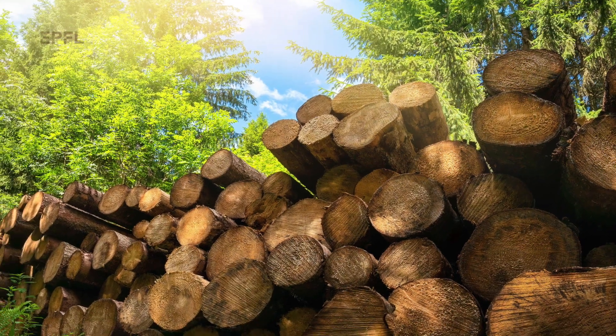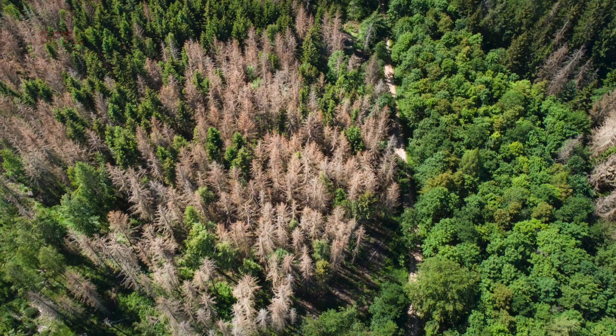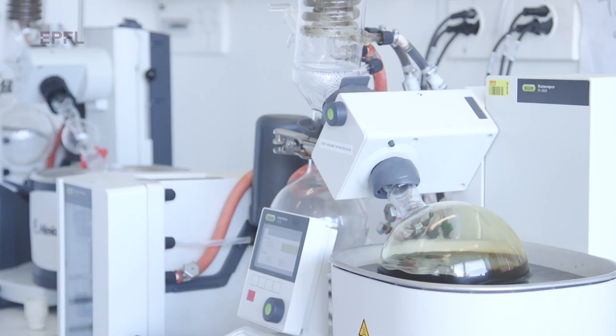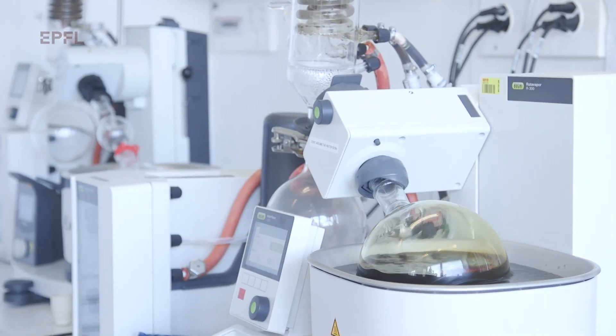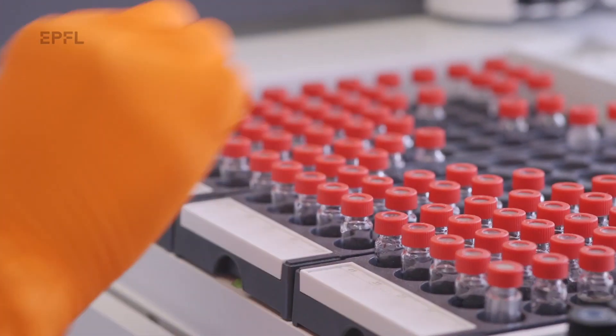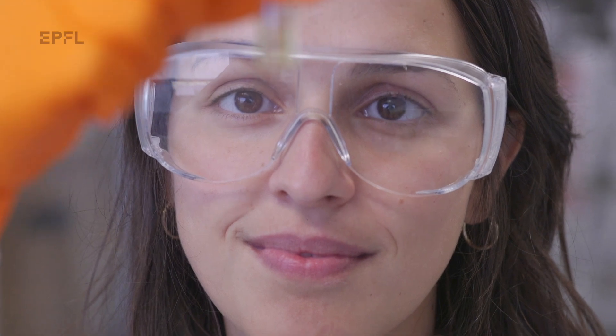It happens that plants do retrieve carbon from the atmosphere by normal photosynthesis, and what Bloom does really is take this carbon that is stored in the plants and make, with higher efficiency, products out of it that we can use in our daily lives to replace fossil-based alternatives.